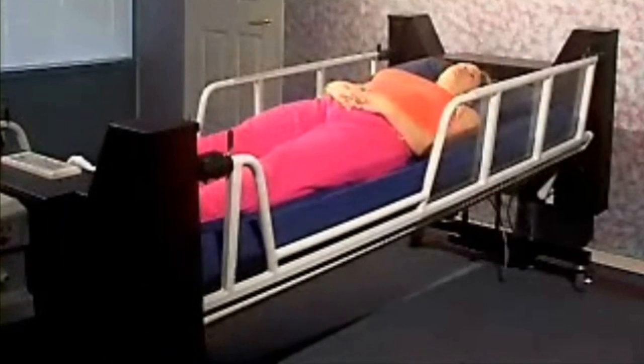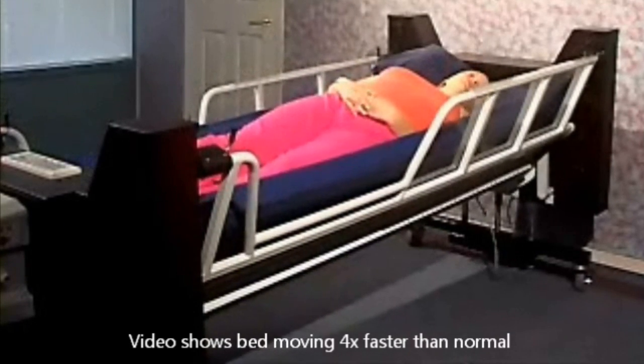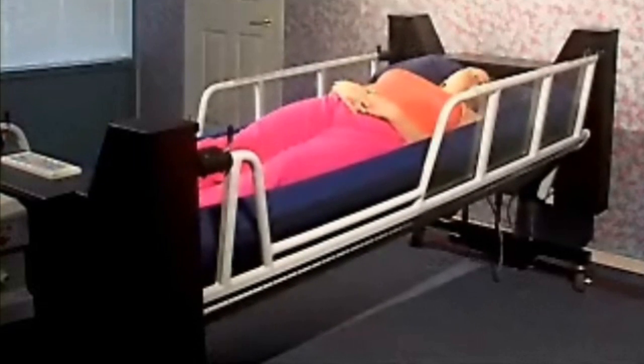For clients who may be able to transfer themselves or for facilities who prefer a half rail to a full-length rail, a half rail option is available and is interchangeable with the regular full side rail so can be added at any time.